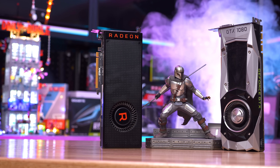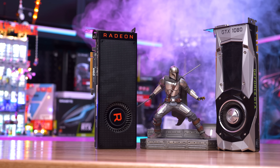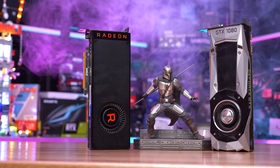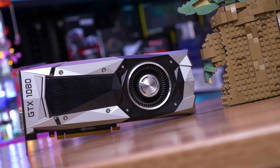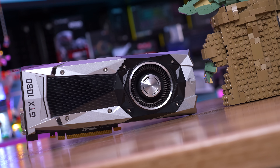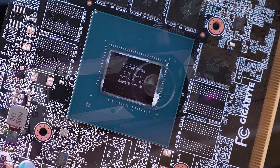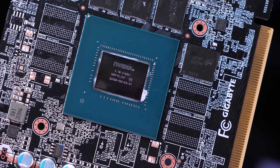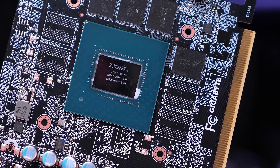Evidently quite a lot of you were thinking the same thing, as the recent Vega 64 versus GTX 1080 video saw numerous comments asking for a comparison with the RTX 3050. So let's do that. To quickly recap, the GTX 1080 was released back in 2016 for $600 US before officially dropping to $500 US the following year. That means five years later, the RTX 3050 should have arrived at half the price — and according to the official MSRP, it's meant to be a $250 US product.